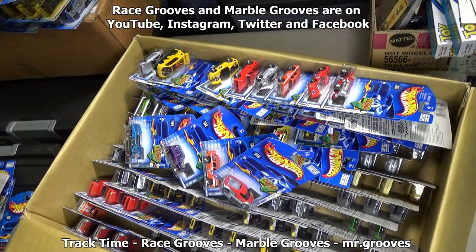Thanks for checking out these old cases — just found them sitting in a warehouse. I'm going to have to get rid of these cars. Thanks for watching, happy collecting, and have fun with your cars too. Bye bye.